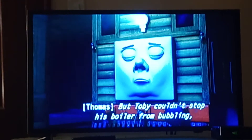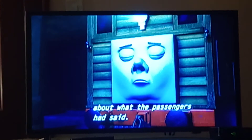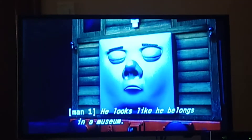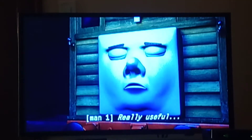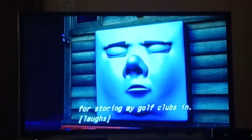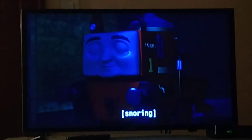But Toby couldn't stop his boiler from bubbling, and he couldn't stop thinking about what the passengers had said. He looks like he belongs in a museum. Doesn't even look like an engine — really useful for storing my golf clubs in. What was that? He's gone.